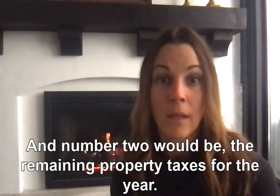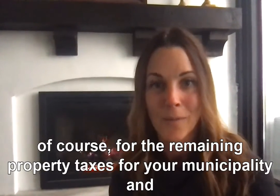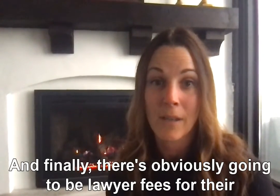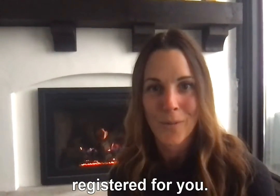Number two would be the remaining property taxes for the year. You have to pay prorated, of course, for the remaining property taxes for your municipality, and that really depends on what those property taxes are. And finally, there are obviously going to be lawyer fees for the administration and processing of the deal and getting your mortgage registered for you.